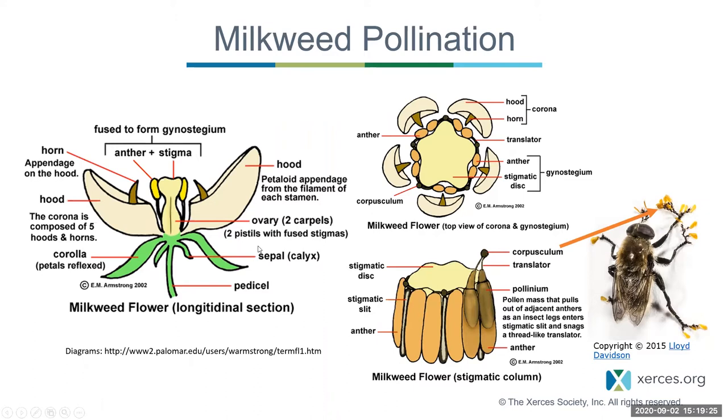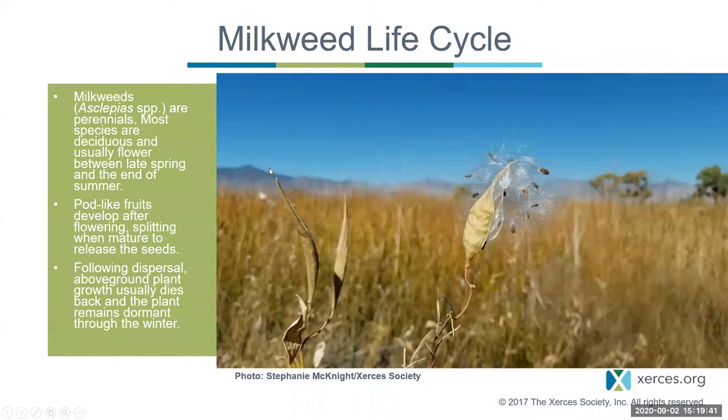Milkweeds are perennials — they grow for multiple seasons, die back in late summer or fall, and reemerge the next year. They have cool pods that split open at maturity and release windblown seeds attached to silky floss material. Seeing milkweed pods split open in the fall, with the wind sending seeds flying, is quite a spectacle.